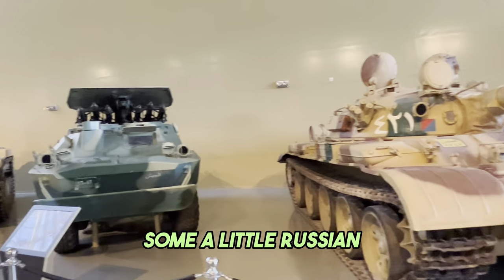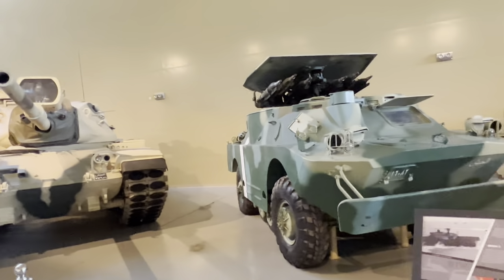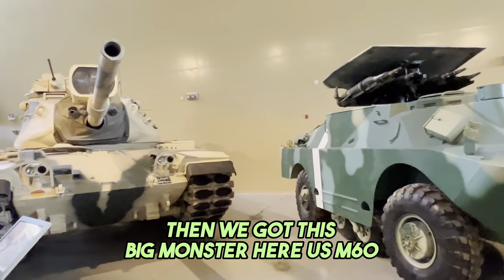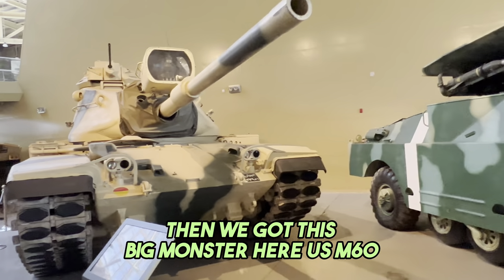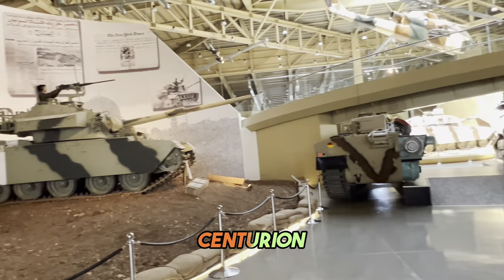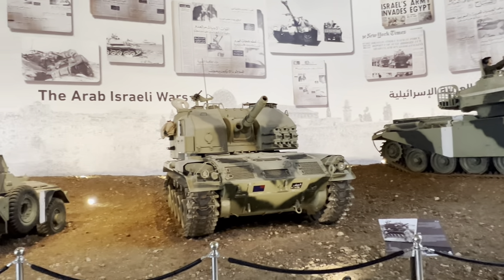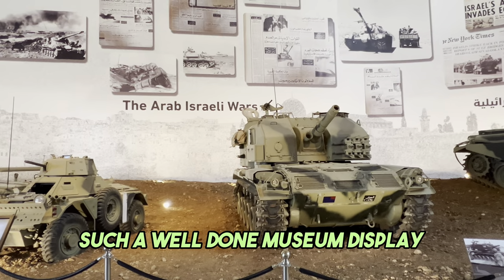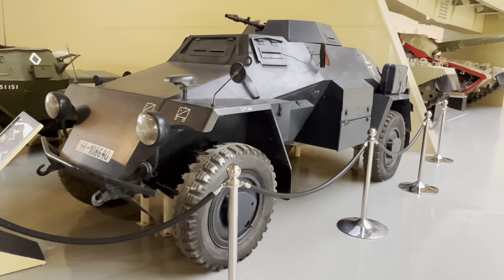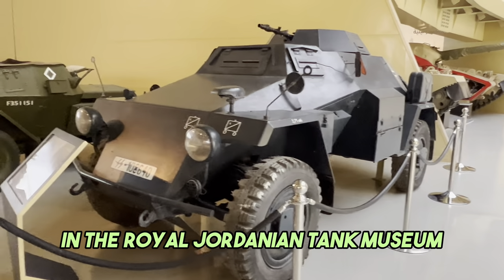A little Russian armored personnel carrier. Then we've got this big monster here, U.S. M-60. Centurion. Another self-propelled howitzer. Such a well-done museum display. Another amazing hall here in the Royal Jordanian Tank Museum.